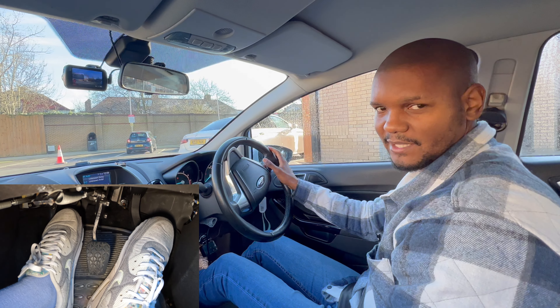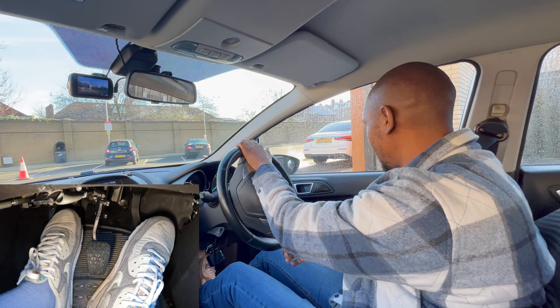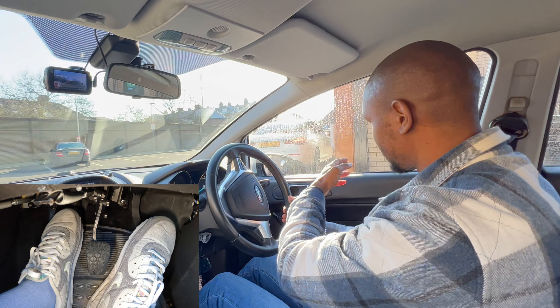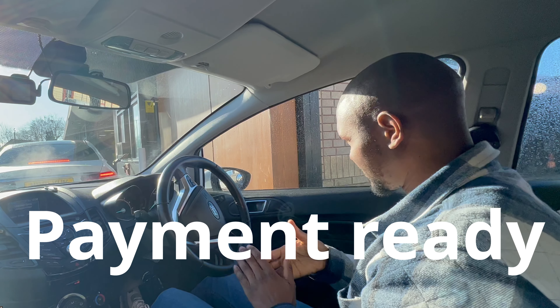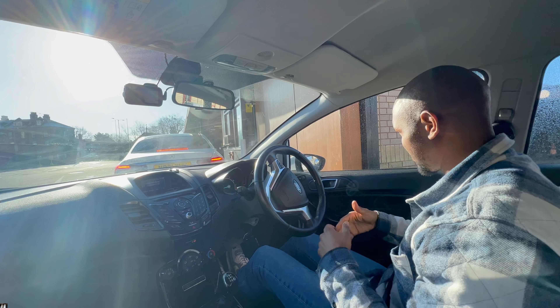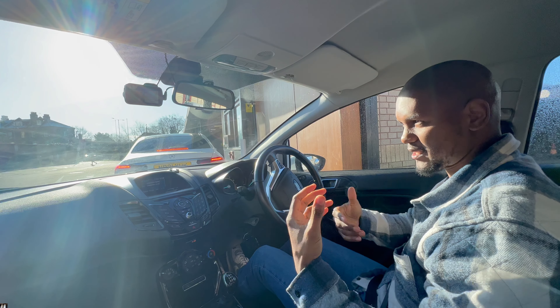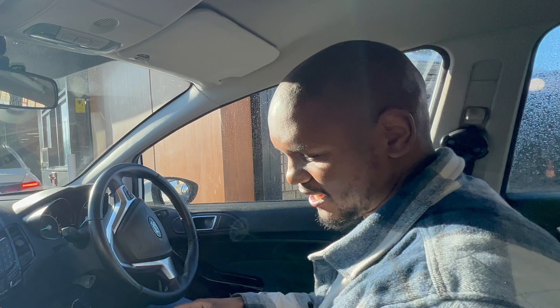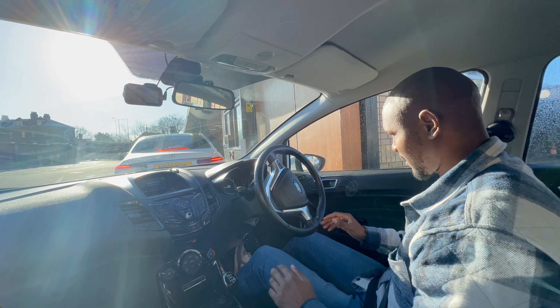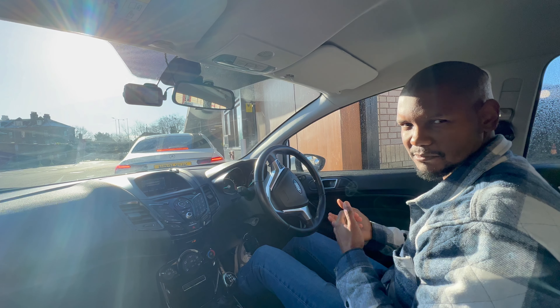Don't be tempted to go on your phone here — you're not allowed to use your phone until you get to the paying place. Some people think that in a drive-through you're allowed to use your phone, but you actually aren't until you're paying. If you're paying by cash or card, have it ready — don't be trying to find it once you get there. Drive-through is supposed to be quick, so don't hold everyone up.